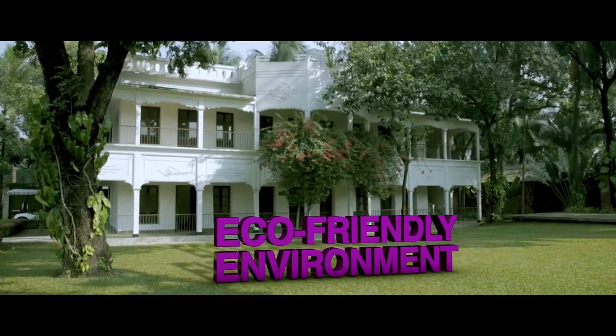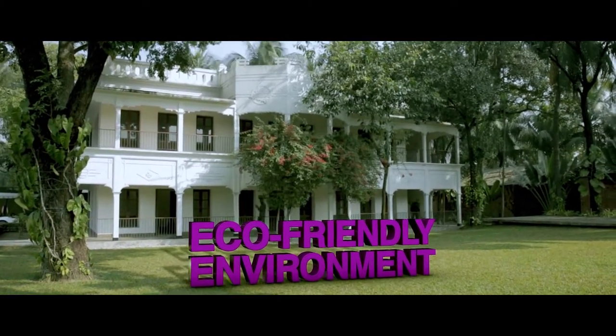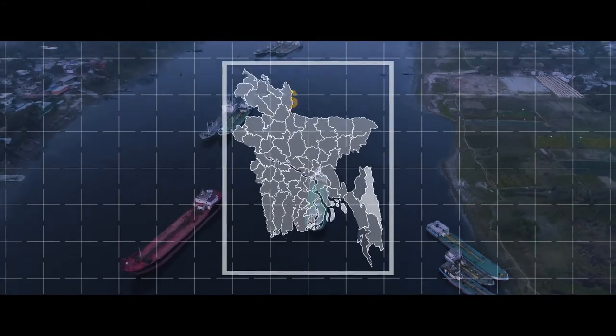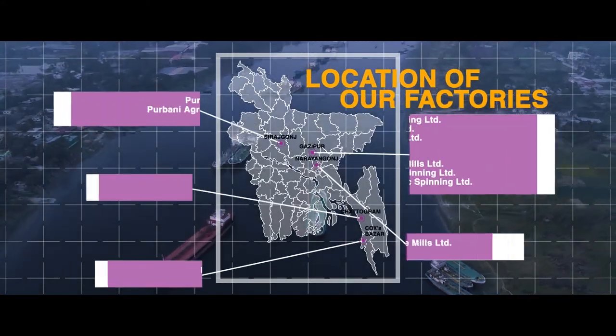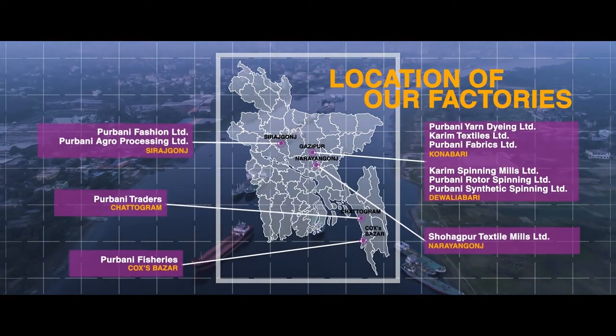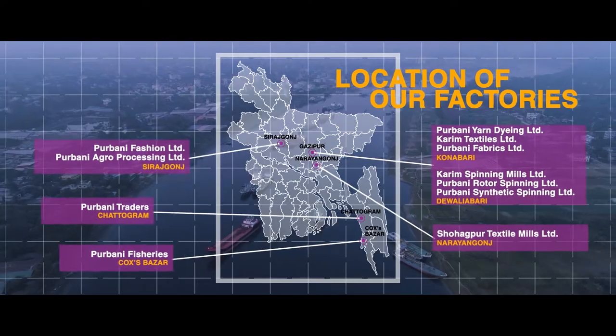We strive to produce eco-friendly, premium quality apparels. All 11 of our business entities, from Cox's Bazaar to Sirajganj, with a dedicated workforce numbering in the thousands, help make this dream a reality every day.